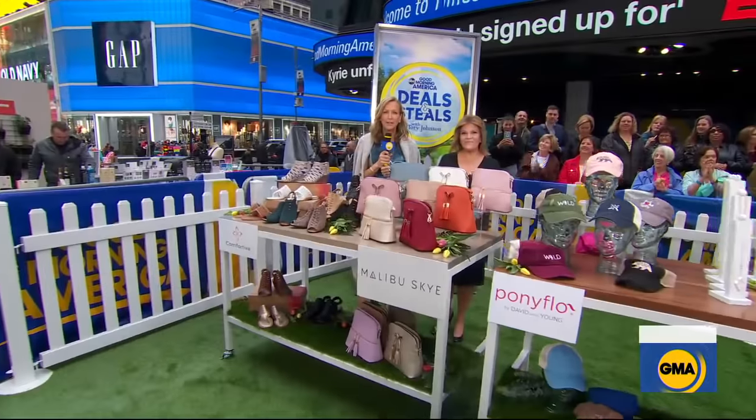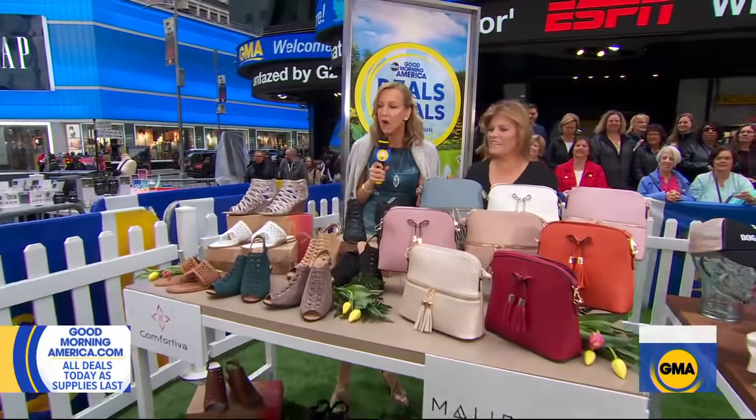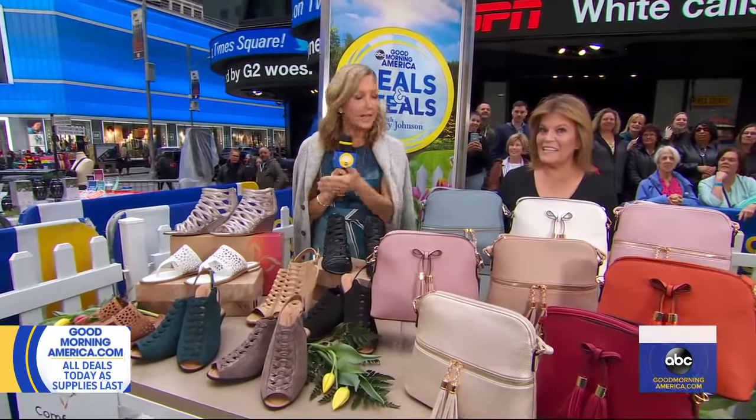Time for Deals and Steals Spring Fling, counting down to a whopping 22 deals, all 50% off or more. Let's get right to it.